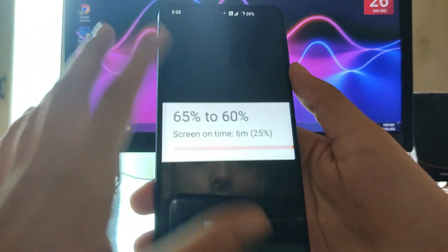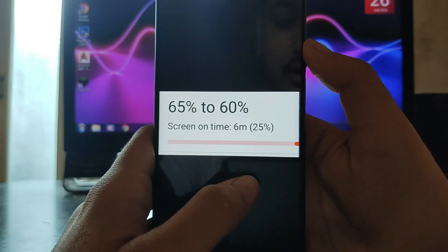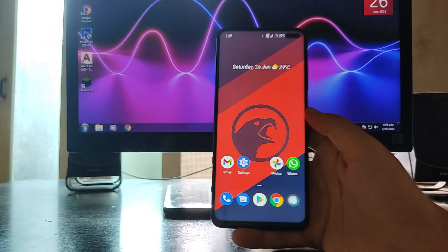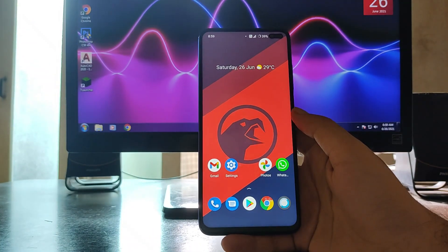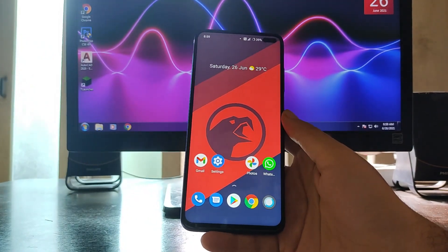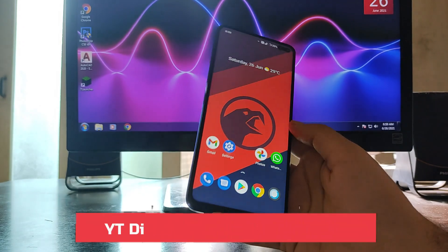Here is the screenshot — battery drained from 65% to 60% with only around 6 minutes of screen-on time. So 5% battery was drained in just 6 minutes, which is the battery drain issue. So overall there are two bugs: mobile data sometimes not working, and the battery drain issue.